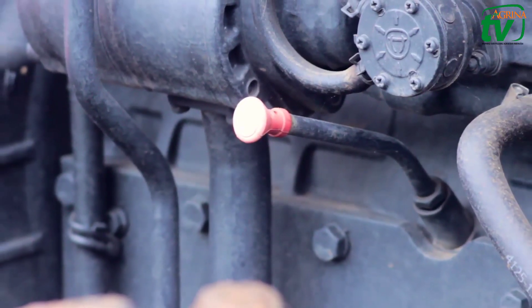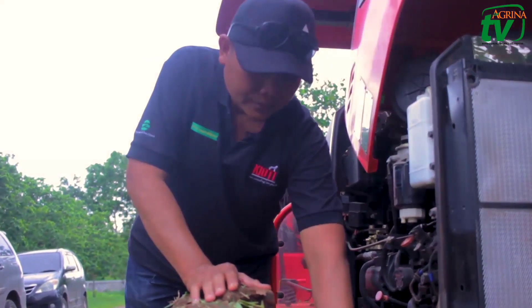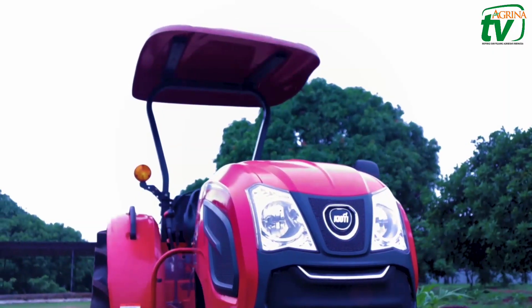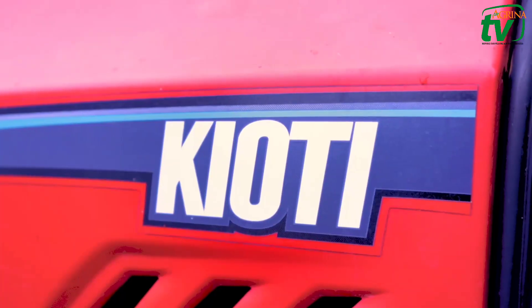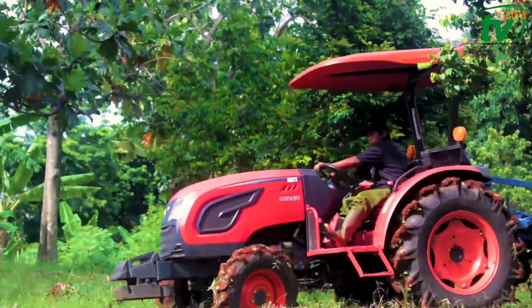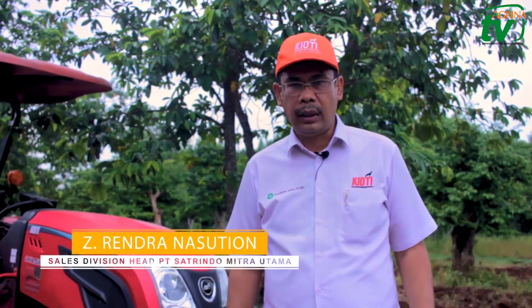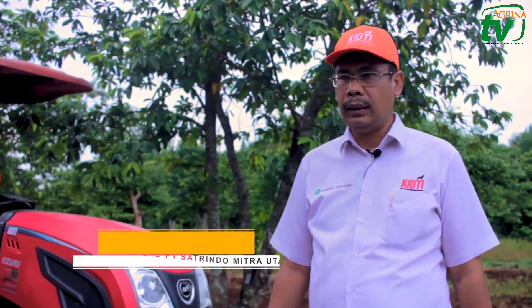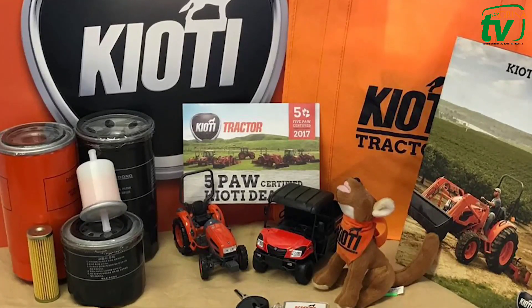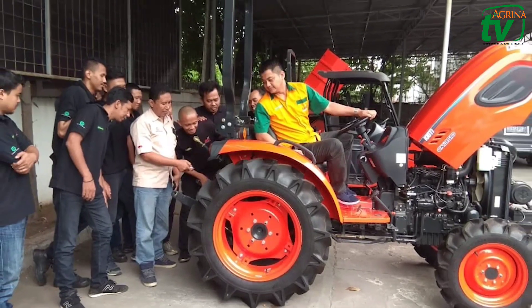Ketersediaan suku cadang, dukungan tenaga mekanik yang handal dan berpengalaman, serta kantor-kantor cabang di seluruh Nusantara, adalah komitmen layanan purna jual yang ditawarkan PT Satrindo Mitra Utama selaku distributor Kiyoti. Selain melakukan penjualan unit, kami juga melayani after sale service atau pelayanan purna jual, mencakup penjualan spare part dan juga pelayanan service. Saat ini kami memiliki 12 kantor cabang atau dealer di seluruh Indonesia.